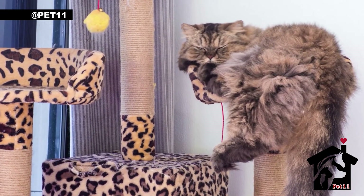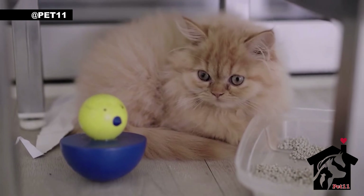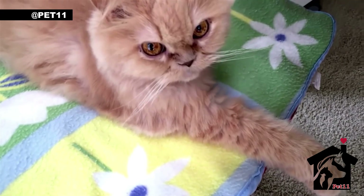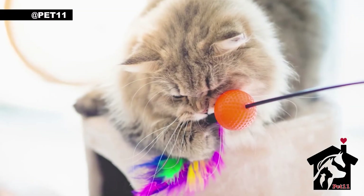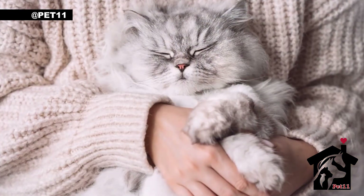One thing to note about Persian cats is that they can be prone to health issues. Due to their flat faces, they can have difficulty breathing, and their long fur can also make them more susceptible to skin problems. It's important to choose a reputable breeder and stay on top of their health needs.